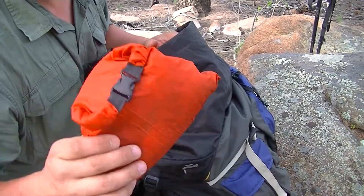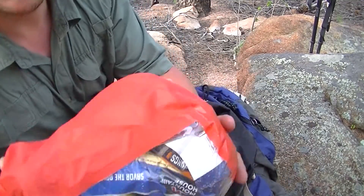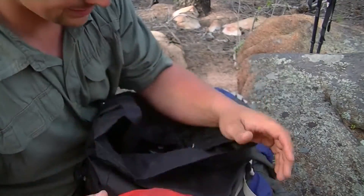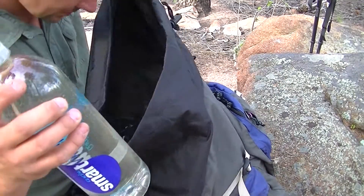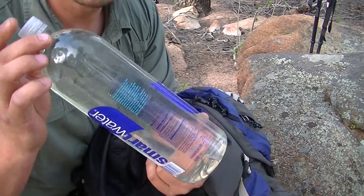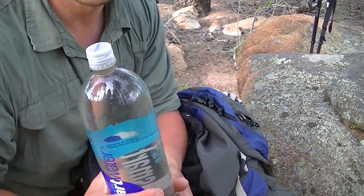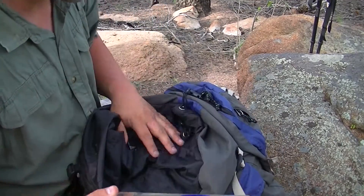This is my first aid kit. My food tube in a dry bag. That's where all my trash goes. This is a 50-ounce smart water bottle, so I'm basically carrying 100 ounces — and it's worked out perfect, it's about right.